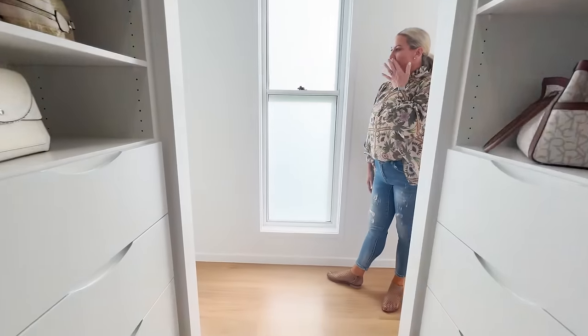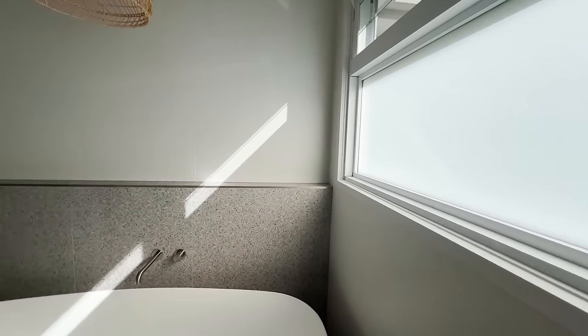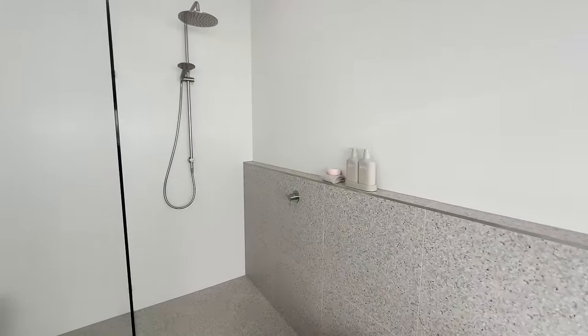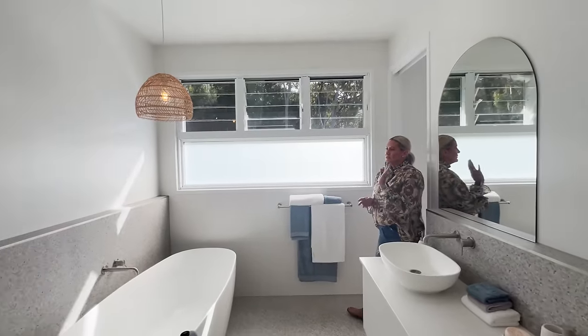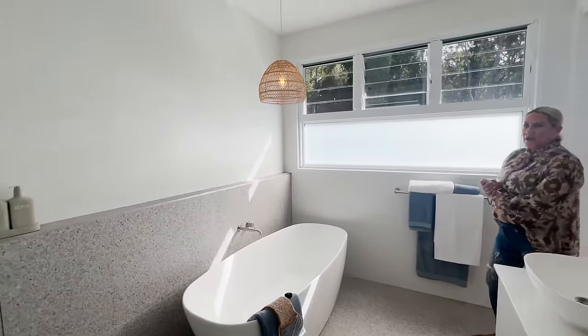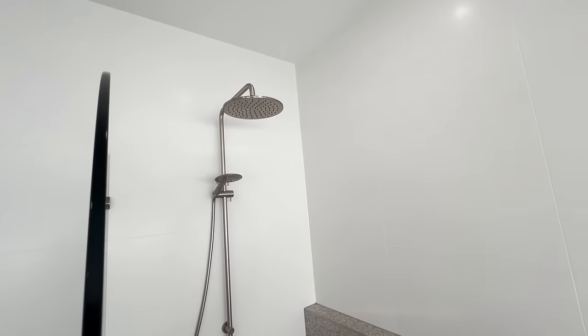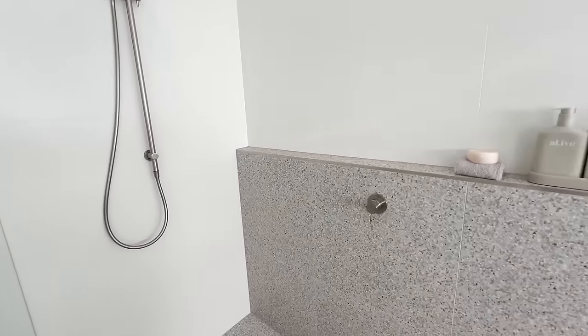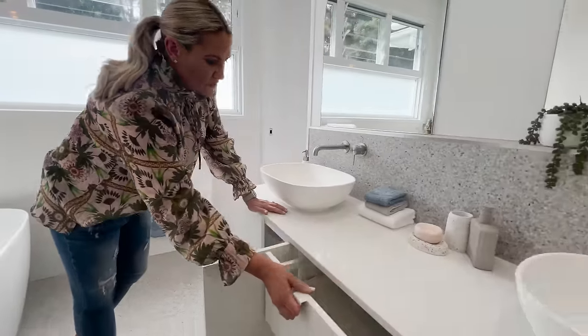The master bath features a beautiful freestanding bath. I love that you've got light from this fixed window panel, but you've also got louvres to let the air in — ventilation in the bathroom is so important. There's a lovely pendant light feature over the freestanding bath. In the shower you've got your rain nozzle as well as a handheld, a nice ledge for shampoo and conditioner, and lots of bathroom storage.